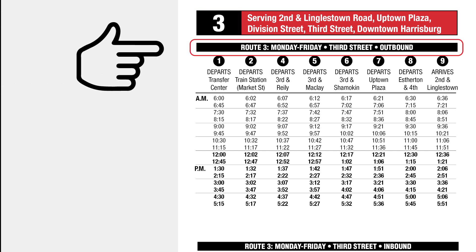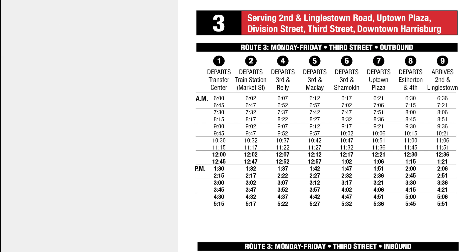Beneath the heading, a subheading indicates the days of operation and the general service area. Route 3 runs Monday through Saturday along 3rd Street.